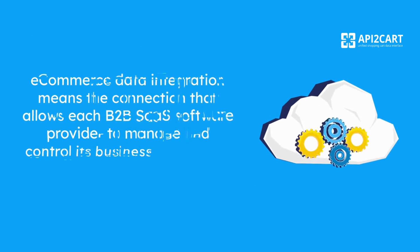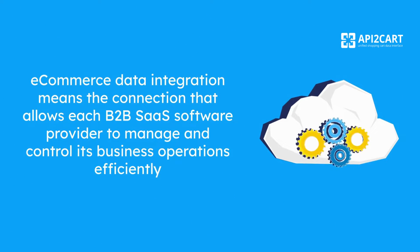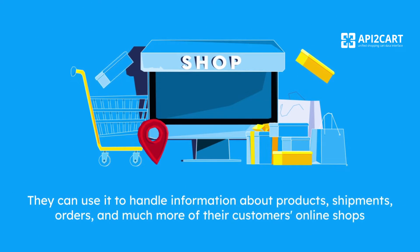E-commerce data integration means the connection that allows each B2B SaaS software provider to manage and control its business operations efficiently. They can use it to handle information about products, shipments, orders, and much more of their customers' online shops.